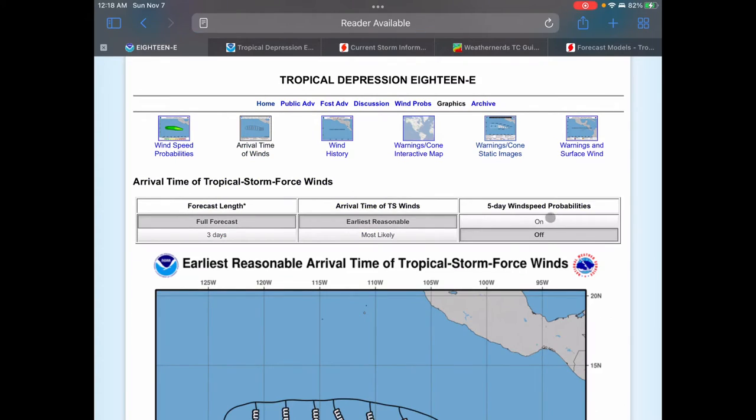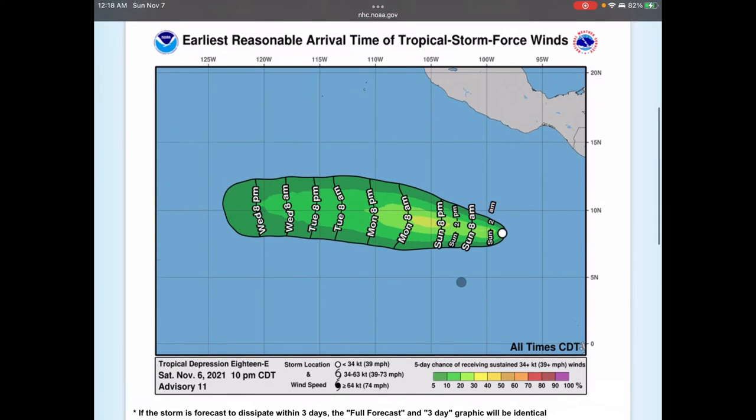Here is the wind radius with five-day wind speed probabilities turned on. The chances of receiving tropical storm force winds are very low, with the only time going over 30% being from Sunday at 2 a.m. to 8 a.m., and then Sunday at 2 p.m. to Monday at 8 a.m. — and even then it doesn't get anywhere over 40% chance. The uncertainty levels with this storm system are pretty high, which is why I've held off a bit, but now it does look like there's a better chance of it becoming a tropical storm, though still not a very high chance.